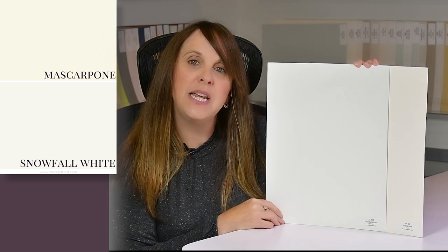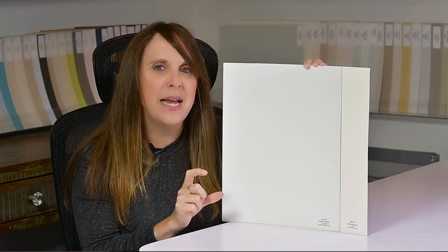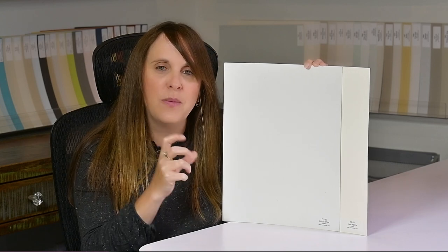Which white is best for pairing with your trim, ceiling, or cabinetry alongside Mascarpone? Even though I'm not a fan of mixing creams and whites, sometimes it's necessary. You could actually use the same color on trim or cabinetry since a different paint finish will make it look slightly different. The three options I'm showing are: Chantilly Lace — the brightest; Snowfall White OC-118 — not quite as bright; and Oxford White — a true white with a slight bluish tone that looks lovely with Mascarpone.